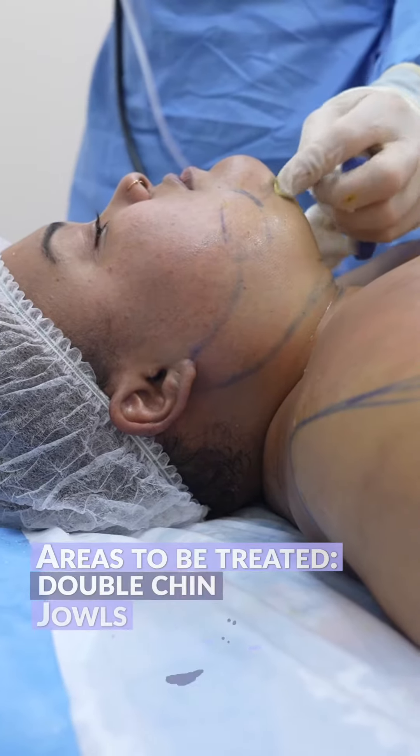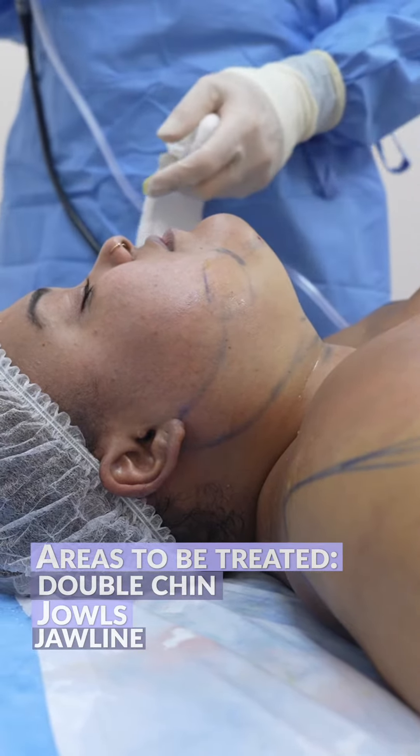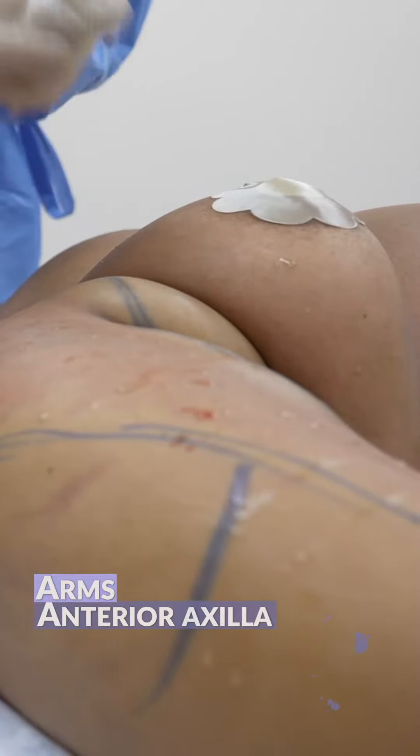Just to explain, I made two little decisions. I'm going to light up everything under here, including the jawline and a little bit of the jowls. Then we'll do the arms and the anterior axilla.